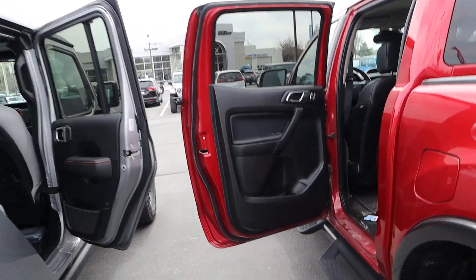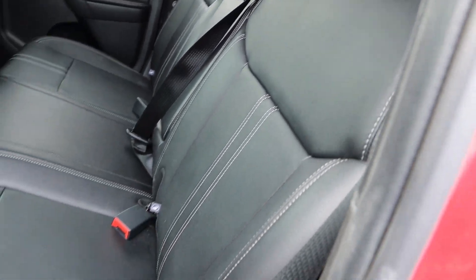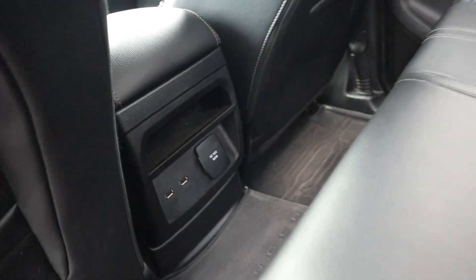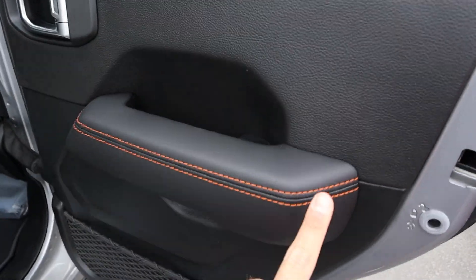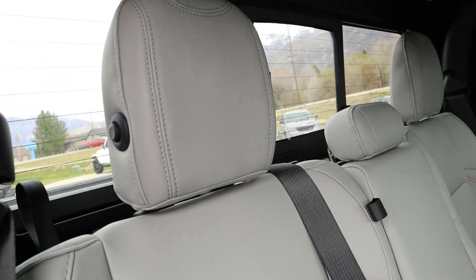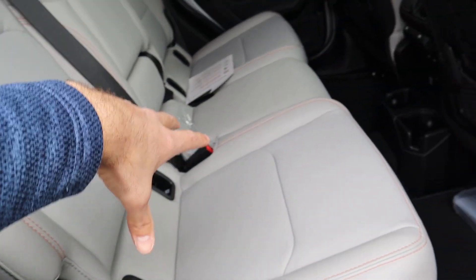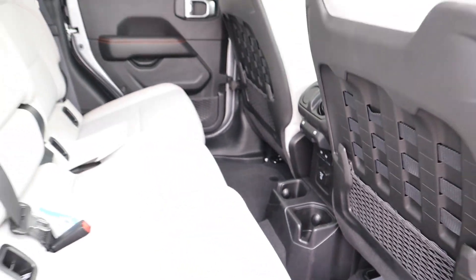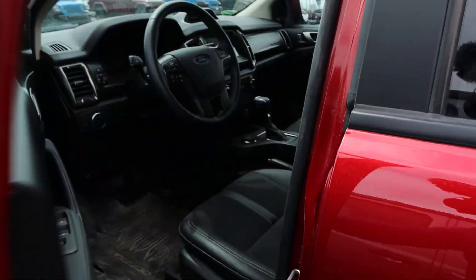In the rear interior of the Tremor — it's a Lariat package so you get full leather seats, soft touch leather trim with stitching, rubber floor mats, and charging areas. In the Mojave's rear, you've got orange stitching, similar padding, and seats with the same material as the Tremor. You still get charging areas, a full power outlet, and cup holders. Overall, the back seats are pretty similar between both trucks.